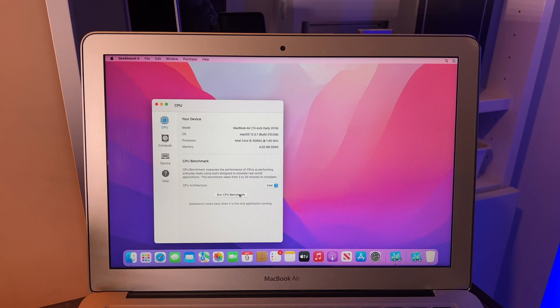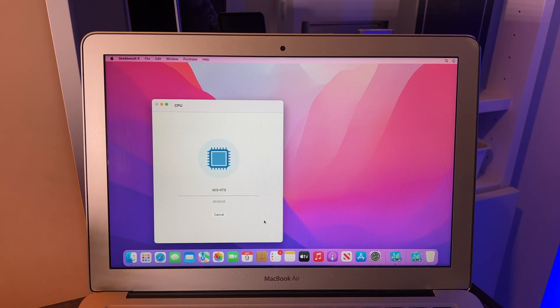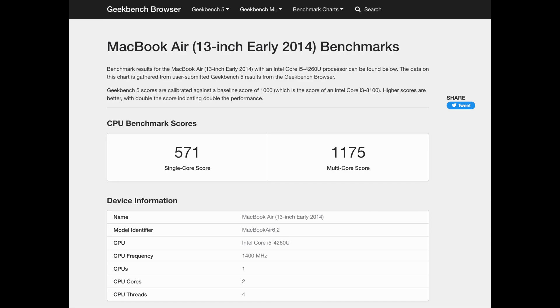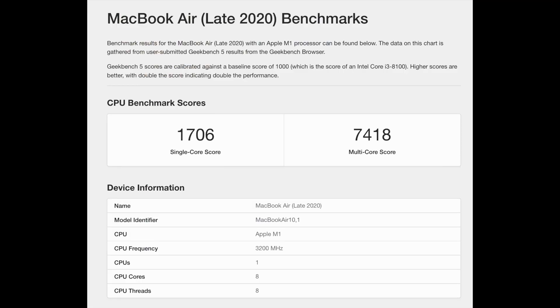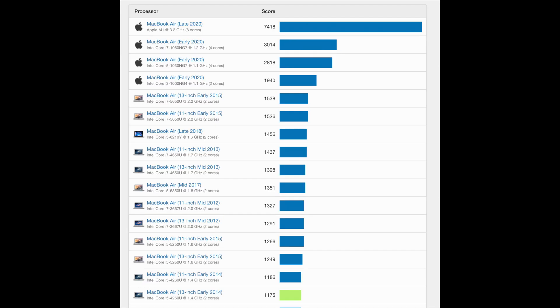For the geeky viewers, I ran Geekbench 5 and it scored 575 single-core and 1175 multi-core. Yes, the M1's single-core score beats this machine's multi-core, but remember we're comparing a dual-core i5 against an eight-core M1 chipset. This MacBook Air is not about raw power — it's not for photo editing, video editing, or 3D work in Blender.